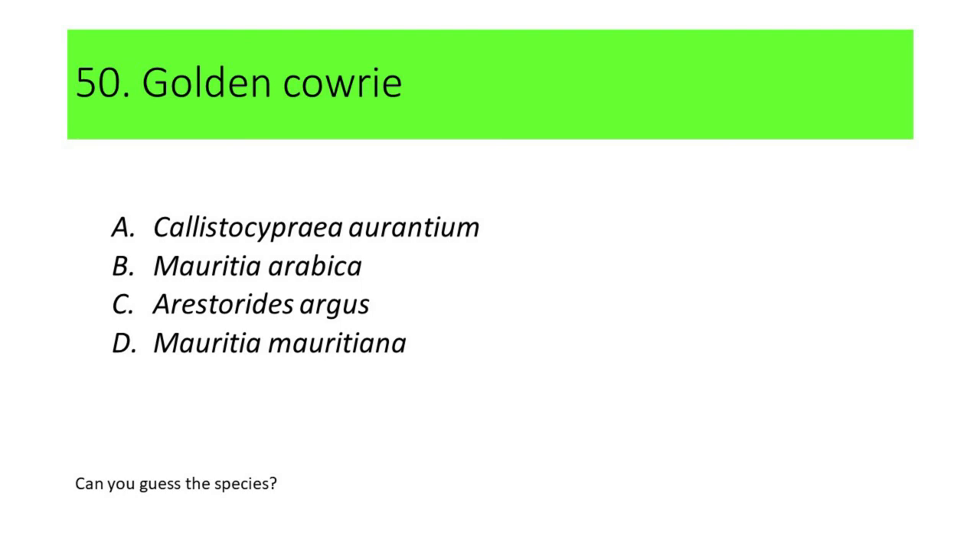Number 50, the last question. This species is commonly called Golden Cowrie. A. Calistocypria aurantium. B. Mauritia arabica. C. Aristoredes argos. D. Mauritia mauritiana.